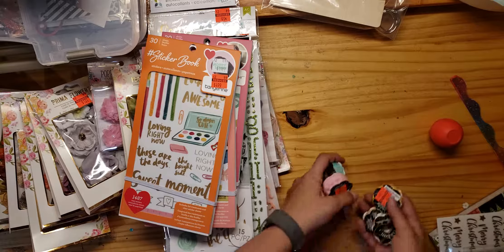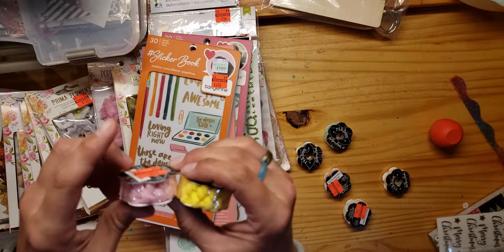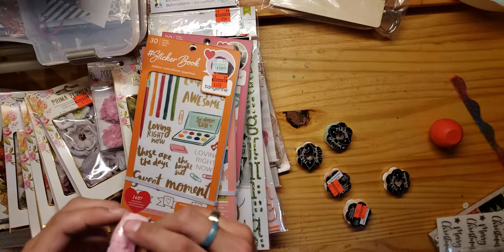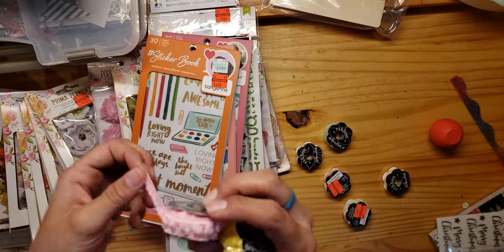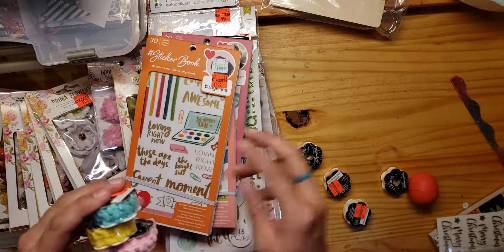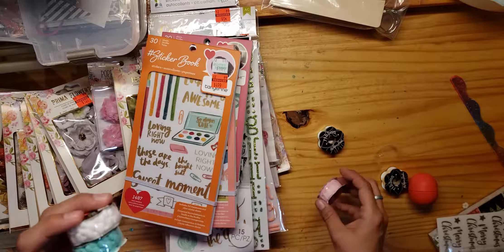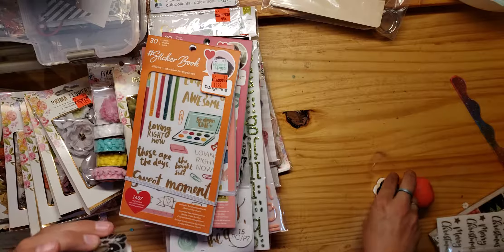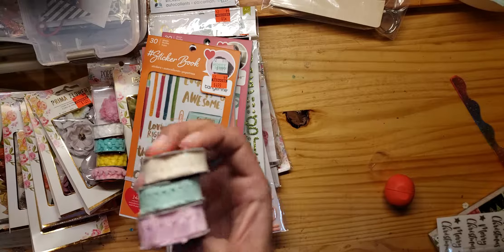And then all the scrapbooking ribbon was only 24 cents, so I got a few — that would be good for cards. I got some pink and yellow, just trim — because I like that look, it's nice. I got a pink, yellow, turquoise, and a white. And then this one's like a pom pom trim, and then a lace ribbon. Because you know, you can't go too wrong with ribbon.